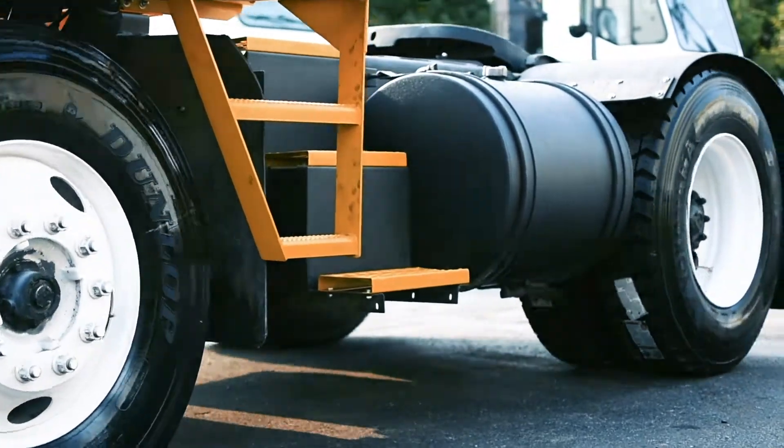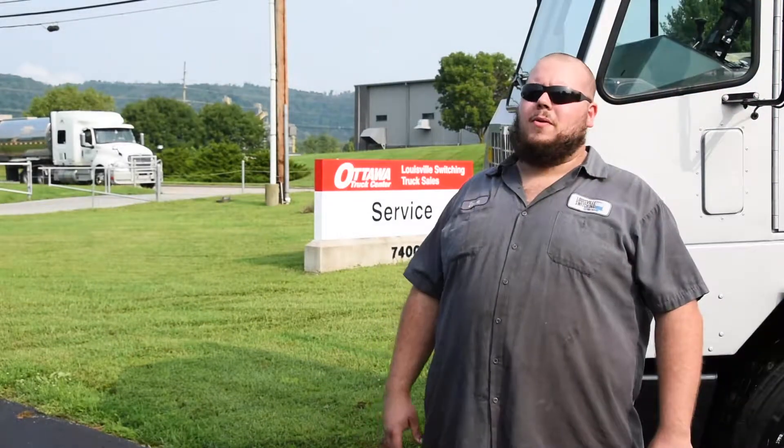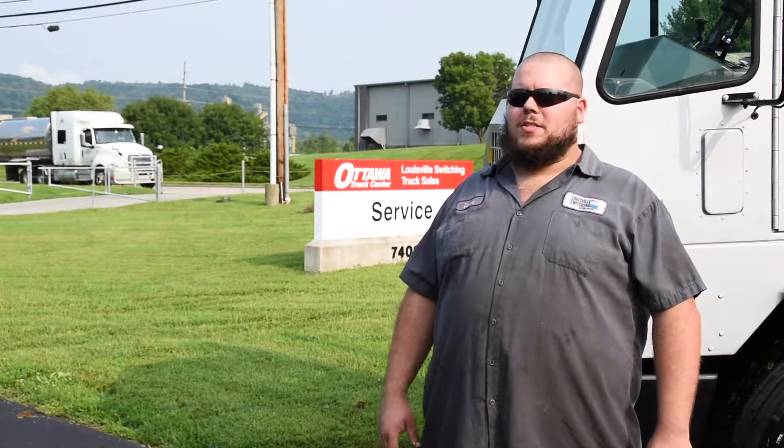We've got new rims, new tires. You can't tell it by looking at it, but this thing rolled off the assembly line a pretty long time ago. We're pretty proud of our newest refurbishment and we really look forward to putting it into the fleet, hoping somebody can get a lot of use out of it before it finally comes back and we can do it all over again.